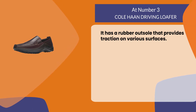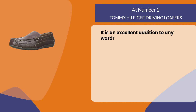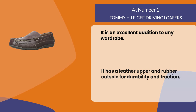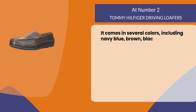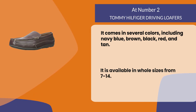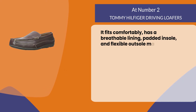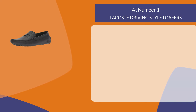At number two, Tommy Hilfiger driving loafers. It is an excellent addition to any wardrobe. It has a leather upper and rubber outsole for durability and traction. It comes in several colors including navy blue, brown, black, red, and tan. It is available in whole sizes from 7 to 14. It fits comfortably, with a breathable lining, padded insole, and flexible outsole, making this shoe perfect for any occasion.